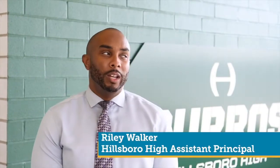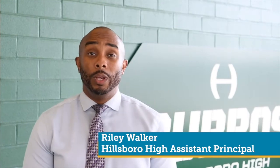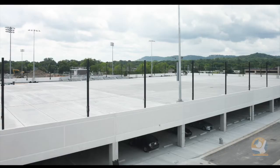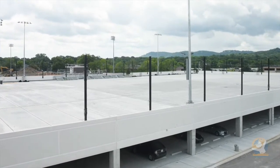This here is our flex field. It is an addition that we added due to the reconstruction of Hillsboro — we lost a practice field and were in need of one. The construction and architectural company decided to put the flex field on top of the parking garage.